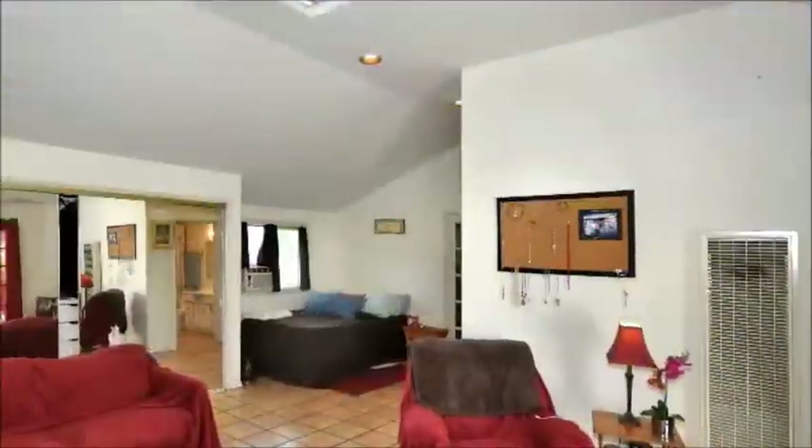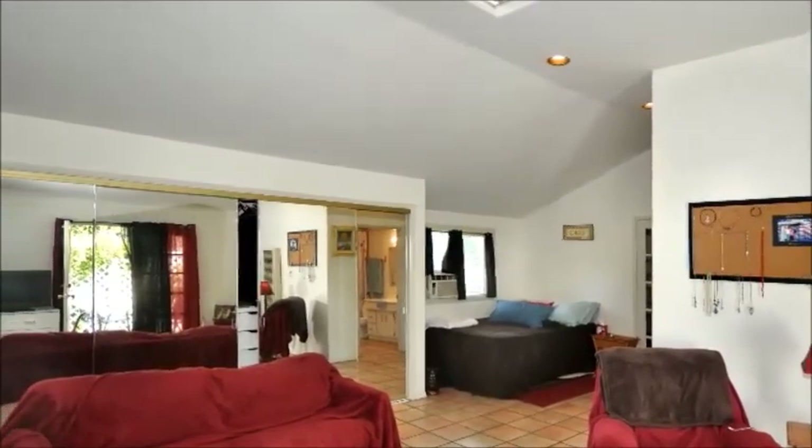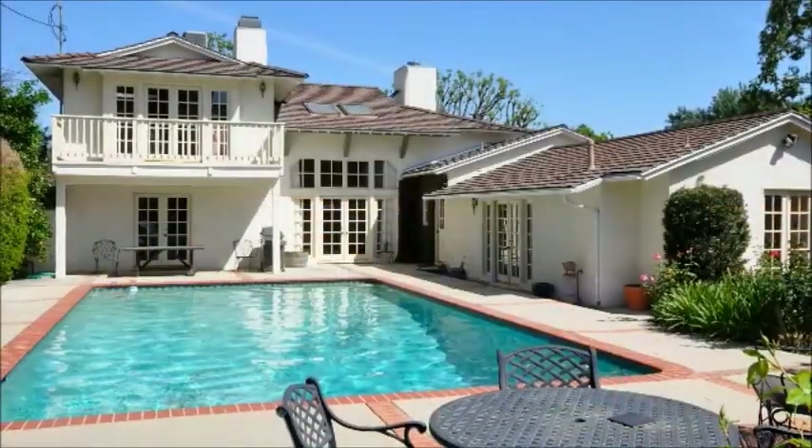Complementing the main home, the 700-square-foot-plus detached guest accommodations will make visitors feel welcome with all the comforts of home.